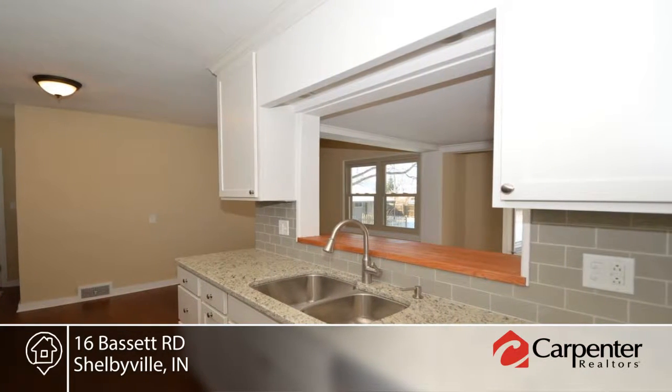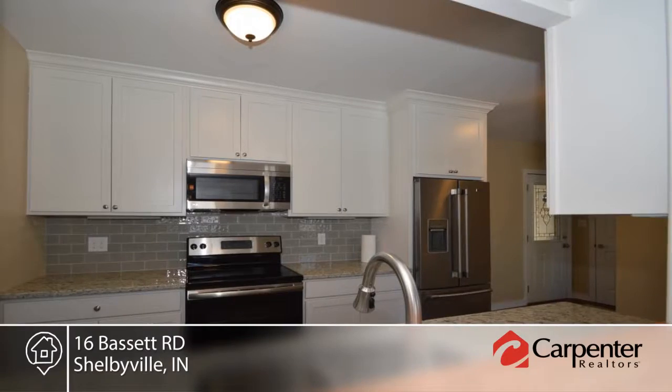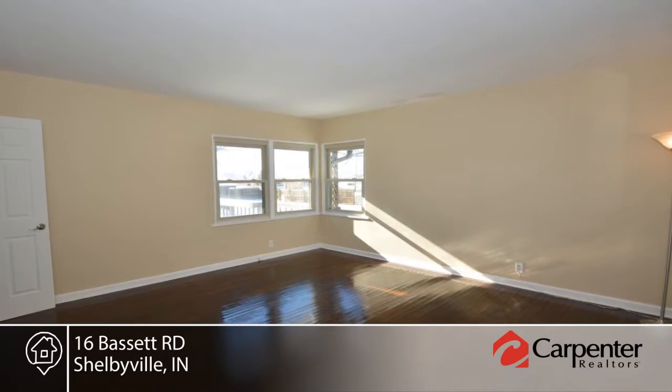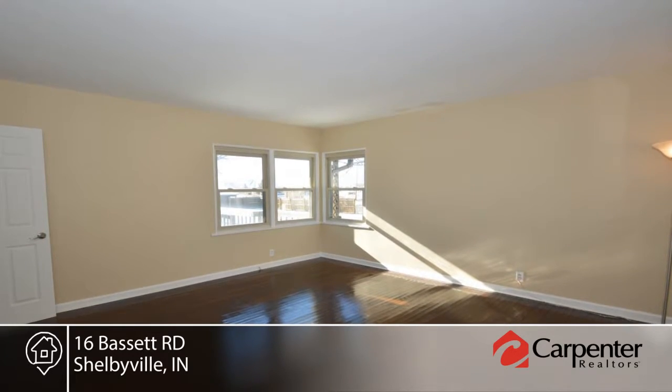The unfinished basement offers loads of potential. This home features a two car attached garage and a detached one car garage with storage that makes it ideal for a workshop.